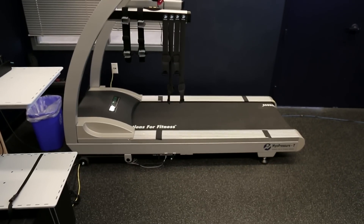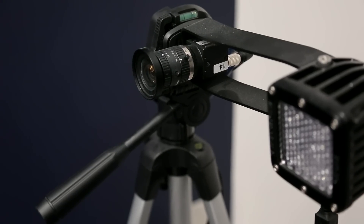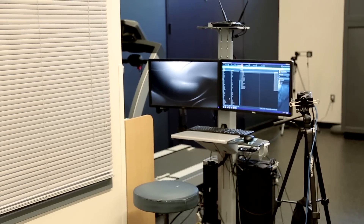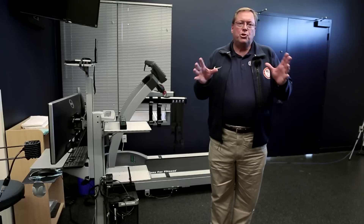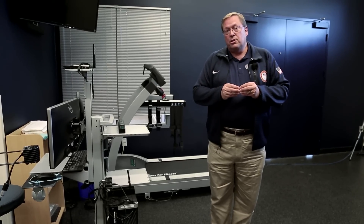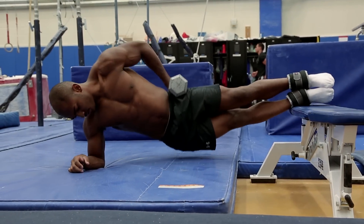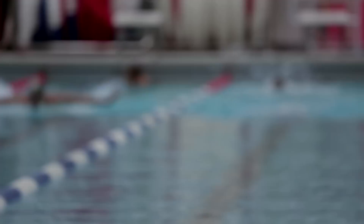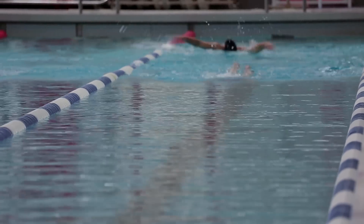This is a three-dimensional biomechanical treadmill with force plates inside it. We use this so we can see how athletes function and measure their joint motions, and hopefully help them prevent injuries and illnesses from occurring — because one of the fundamental principles is to keep Team USA healthy by preventing injuries and illnesses.